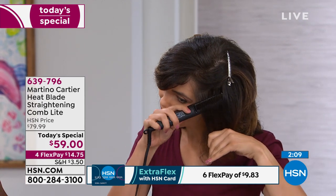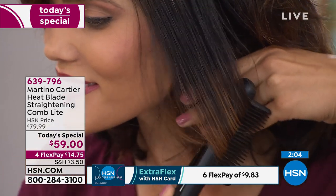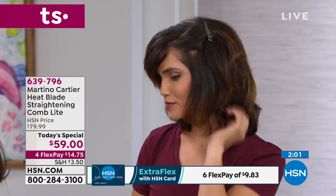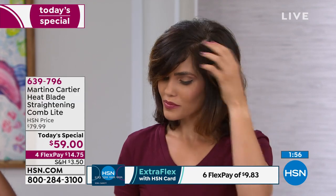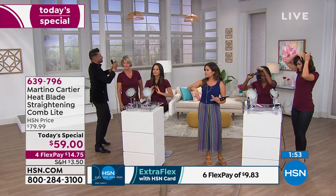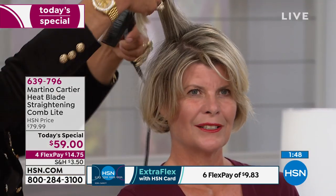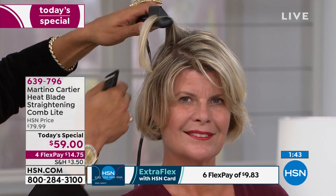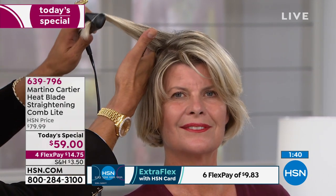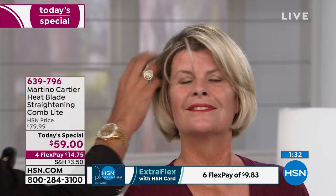I would love to walk you through the great things happening with this price point, because it is our Today Special for only 24 hours. The $59 lasts until midnight. If you want to break that up into equal monthly installments interest-free, you do that with FlexPay — for everybody shopping, any major credit or debit card. You can get this home today for $14.75 and pay it off over time with zero interest. If you have the HSN credit card, you get six FlexPayments — less than $10 gets this home to you today.